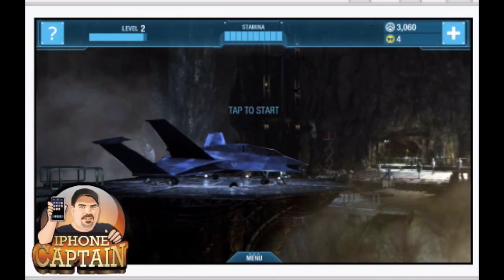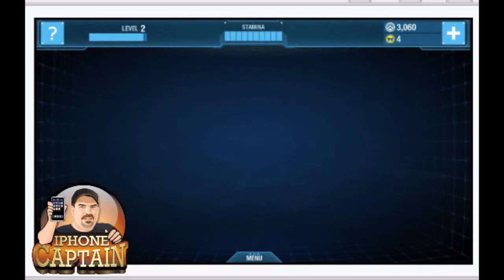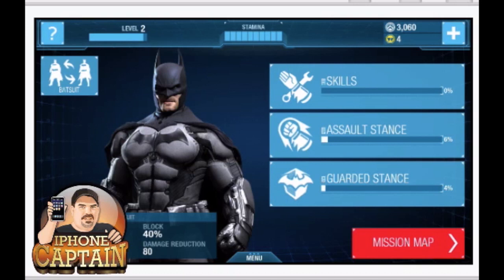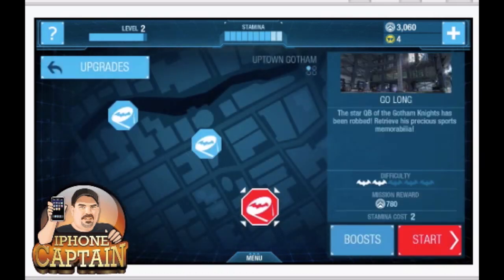As you can see here, I've already been playing a little bit. It says 'tap start' - that's pretty much how it loads up. You've got different skills: assault stance, guarded stance, that you can upgrade. Your upgrades cost you coins that you earn by playing, or you can buy them in the App Store, or complete missions.